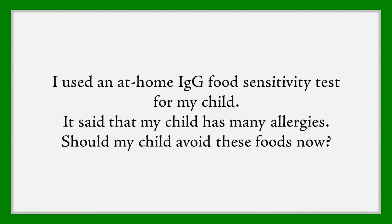I used an at-home IgG food sensitivity test for my child. It said that he has many allergies. Should my child avoid these foods now?